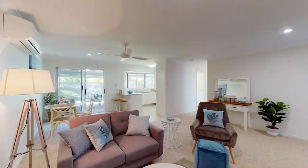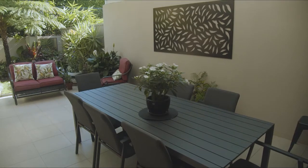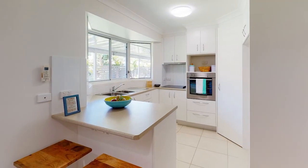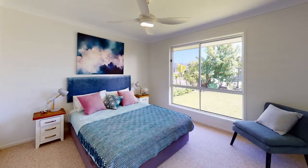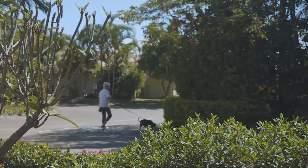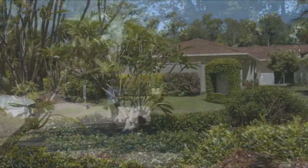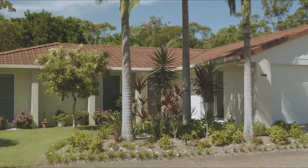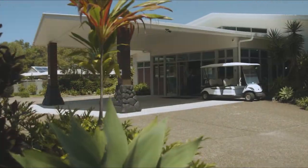Offering 189 independent living villas with private terraces, each features modern Westinghouse appliances and spacious bedrooms with garden views. Designed to take advantage of the beautiful tropical surrounds and manicured gardens, you'll have more time to spend relaxing and entertaining with family and friends.